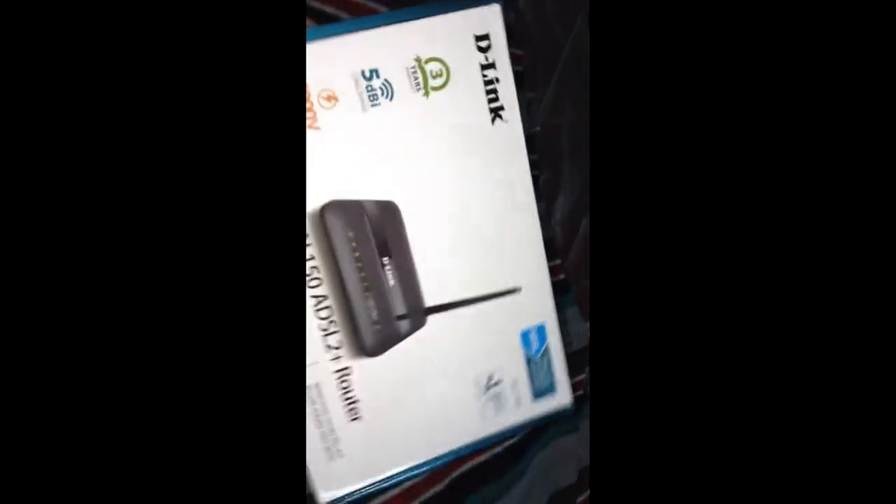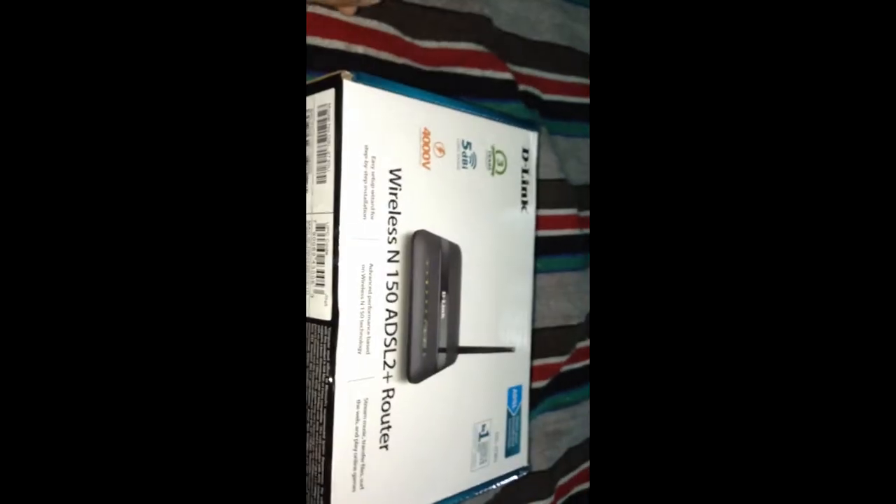I recently bought a Wi-Fi modem router for BSNL broadband — the D-Link Wireless N150, model DSL-2730U. I bought it through Amazon for 1200 rupees, with a discount of around 30%. I've seen many other modems for BSNL, but this D-Link seems to be very good.